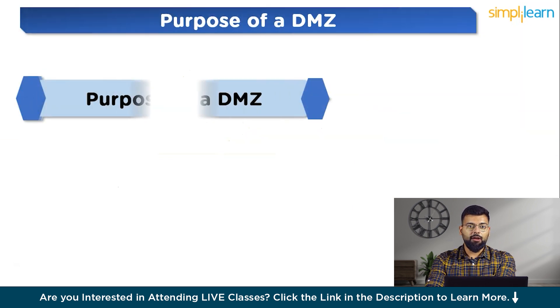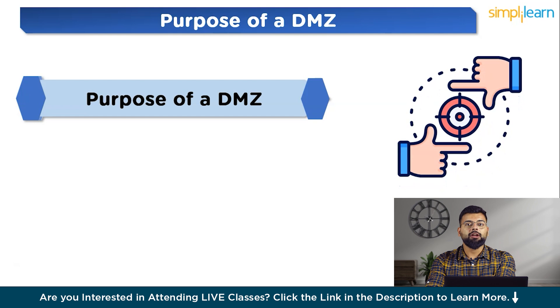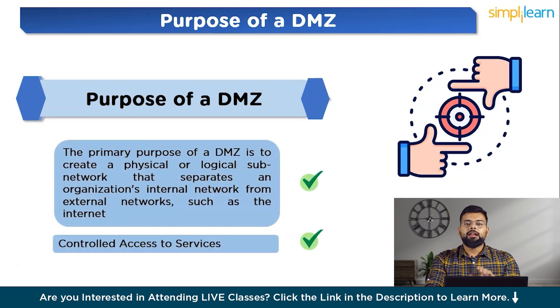Now let's look at the purpose of a DMZ. The first purpose is network segmentation and isolation: the primary purpose of a DMZ is to create a physical or logical sub-network that separates an organization's internal network from external networks such as the internet. This ensures that any external access is limited to the DMZ, thereby isolating the internal network from direct exposure to the outside world. The second purpose is controlled access to services: by placing services that need to be accessible from the internet — such as web servers, email servers and DNS servers — into the DMZ, organizations can control and monitor access to these services without exposing their core internal network.